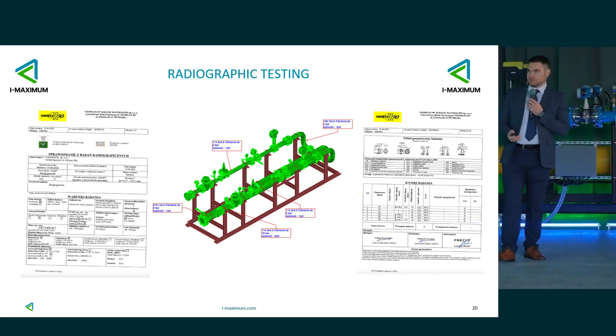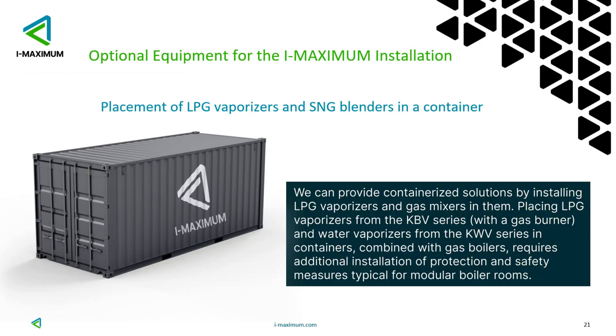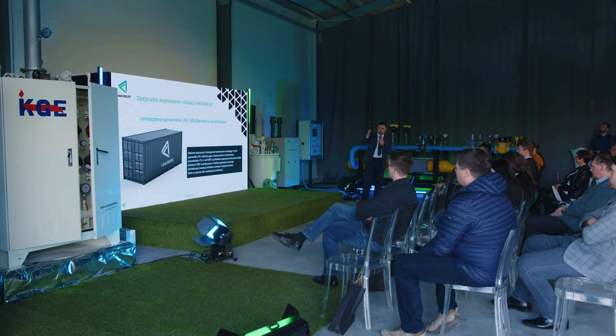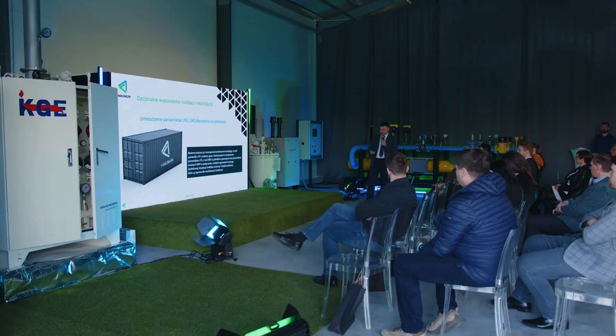This mixer has undergone radiological testing — these are the documents, the first two pages. We also have optional equipment that we can provide. In addition, we also present separate evaporators, LPG and SNG blenders in one modular portable station. Besides having the LPG evaporation station, we can install the blender that will give us SNG gas at the output — it's a more complex device, but we have projects for that.